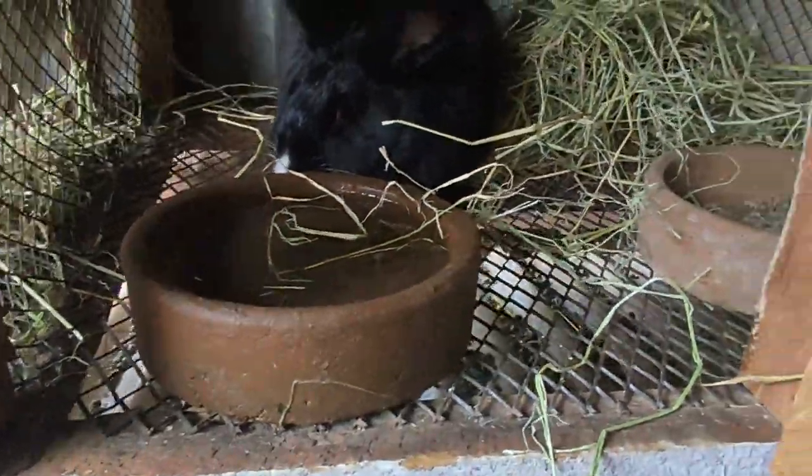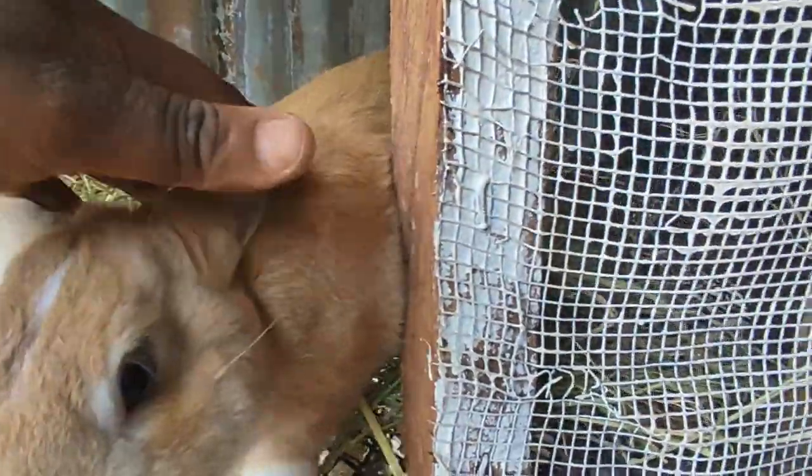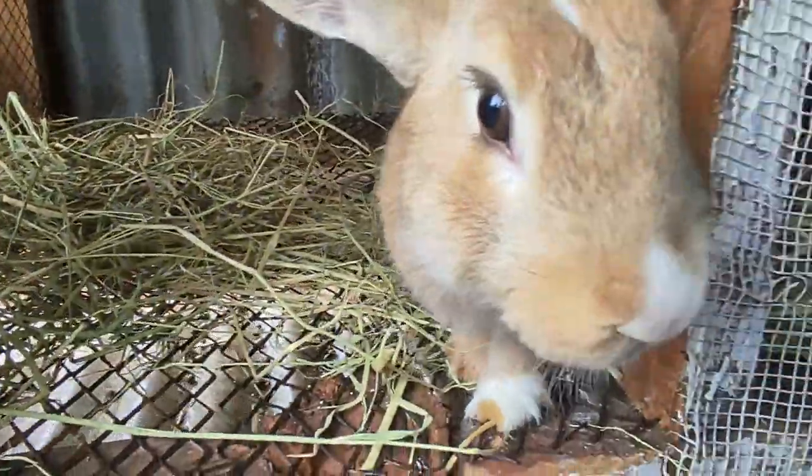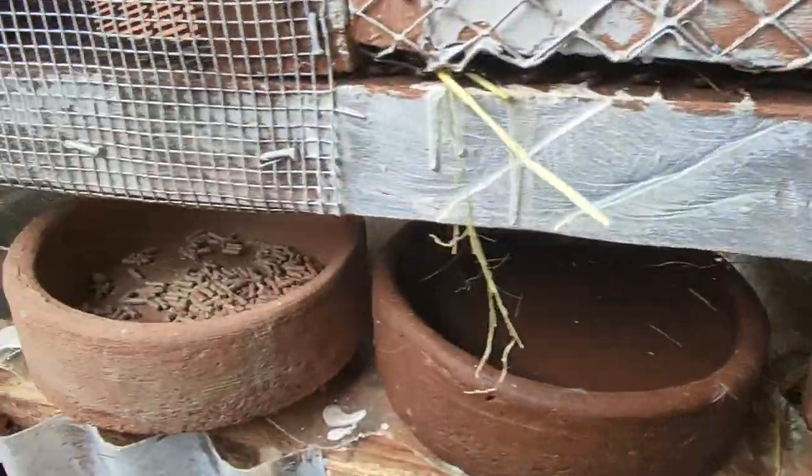This is what we feed our rabbits. We always make sure there's some hay, and also pellets and some water. We feed them using this clip feeding plate. You can tell the rabbits by their breeds by the colors and the features — they have different breeds of rabbits. Still learning, and grateful that they've all grown up so well.